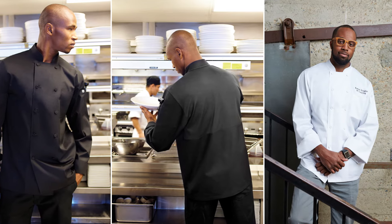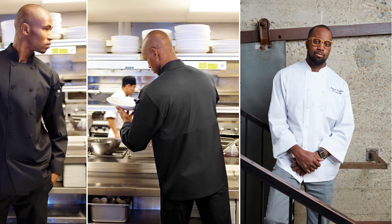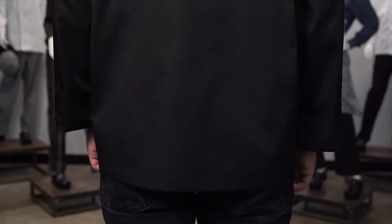It has the look of an executive coat without the price. Our Calgary Cool Vent chef coat features a 4.7-ounce lightweight 65% poly, 35% cotton blend combined with our Cool Vent moisture-wicking fabric. Cool Vent is a proprietary fabric specifically developed to wick away moisture from the skin and accelerate evaporation, keeping the wearer cooler in hot temperatures.